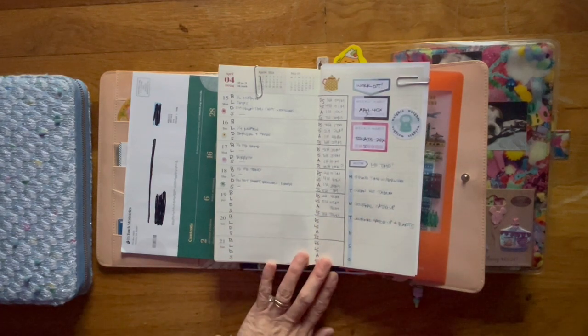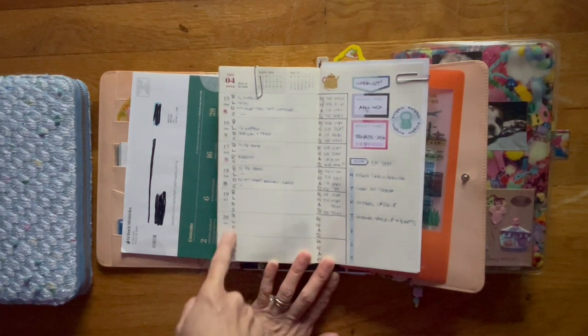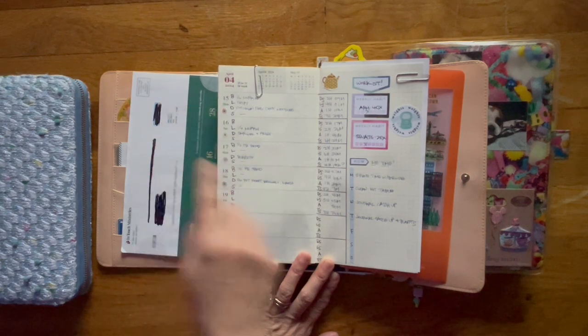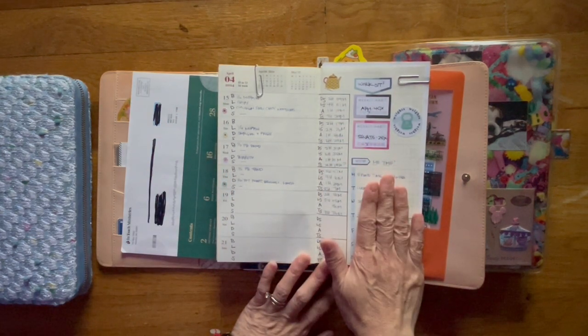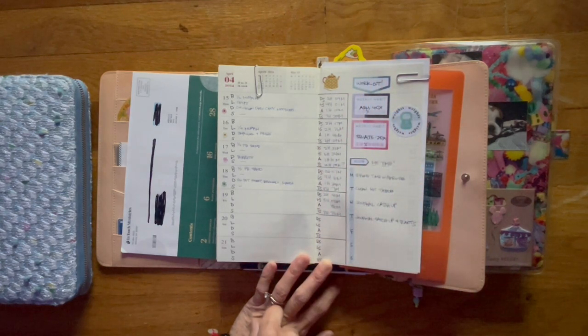This is what my weekly layout looks like. This is where I keep track of my meals. These are for my vitamins. I keep track of my sleep and my me time here. This is where I try to keep track of my workout.